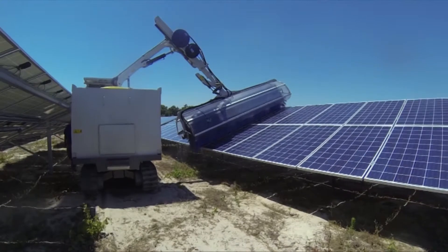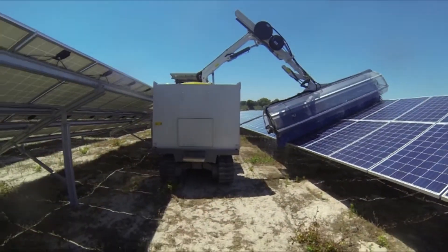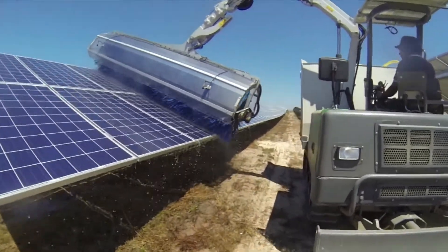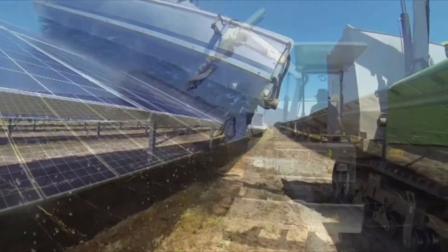The RoboClean PV Wash can wash left or right, in forward or reverse, at 80 linear feet per minute. The seat and two joystick controls swivel 180 degrees so that the operator can always look in the direction of travel.